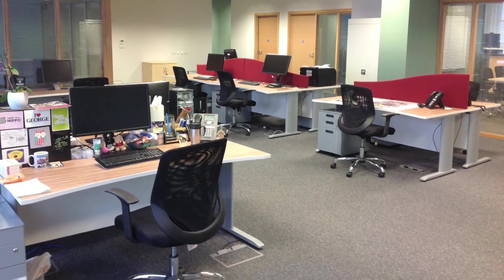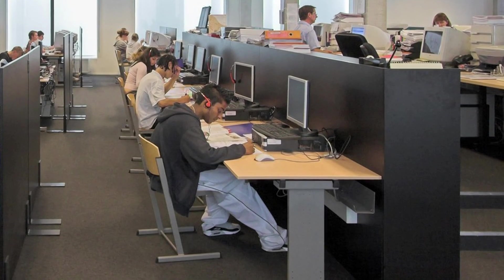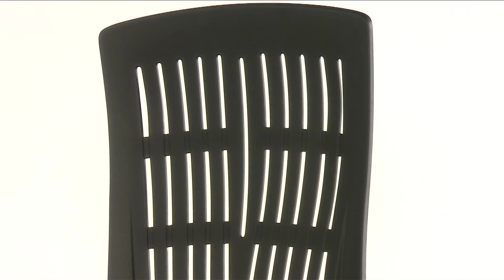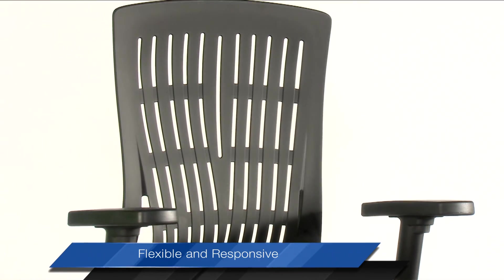Today's workplace must accommodate different work styles and office habits, from strictly focused, task-oriented, to more informal gatherings. Agile is a chair which accommodates various work styles, as it is both flexible and responsive.